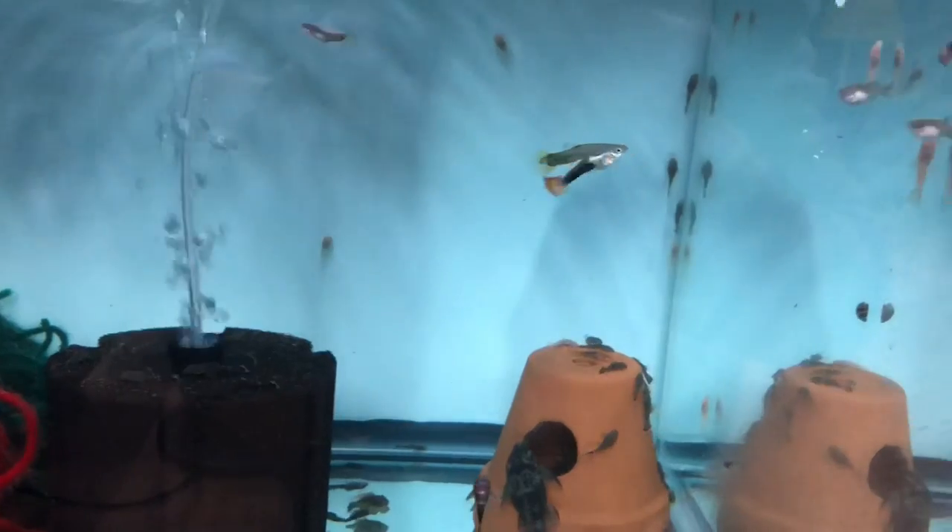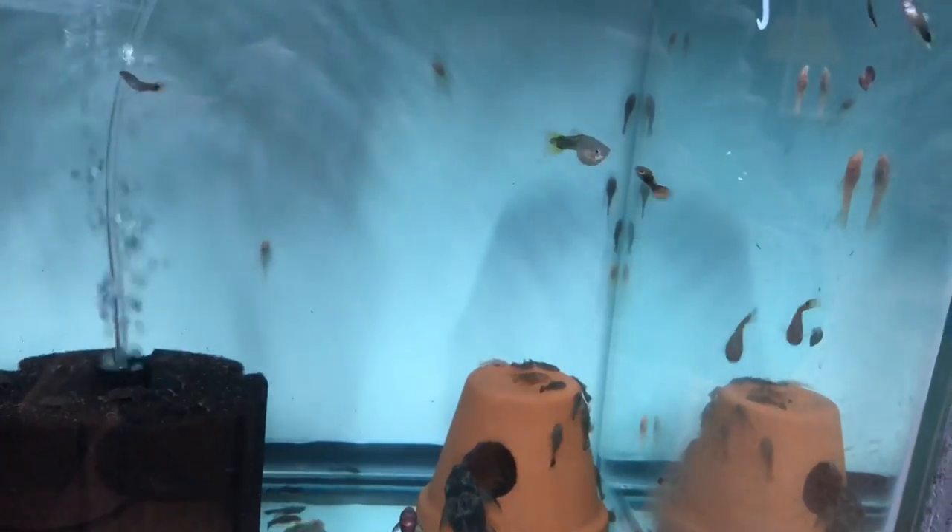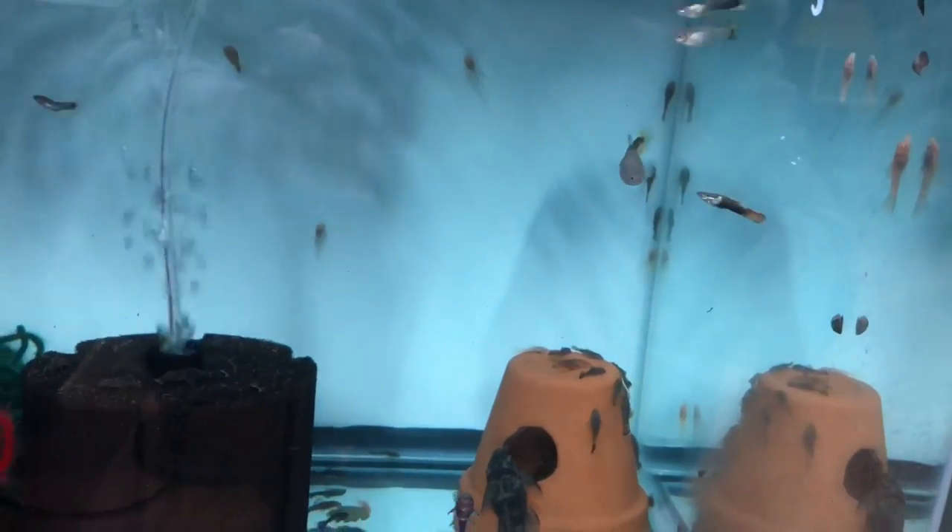My yellow half blacks kept eating their babies, so I split them up — a pair here, a pair there, left the rest in one tank. Anytime they have babies I'll catch them and put them in that hanging box, and it's all starting to pay off because they got some fry in here.